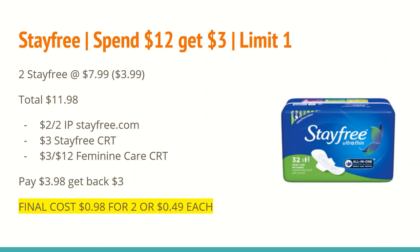The next deal is on Stay Free, Play Tex, and Care Free. They are spend $12 and get a $3 ExtraCare Buck, limit of one. In this scenario I have us purchasing Stay Free. The Stay Free at my store are $7.99, and as part of this promotion all of those products are buy one, get one half off. So $7.99 for the first and $3.99 for the second brings you right at the $12 mark at $11.98.